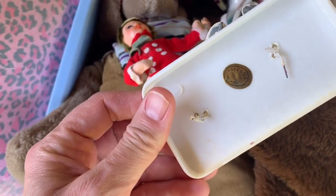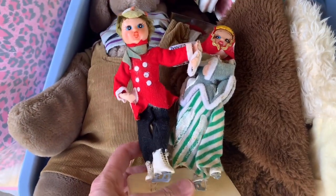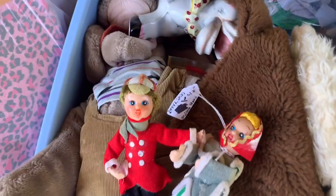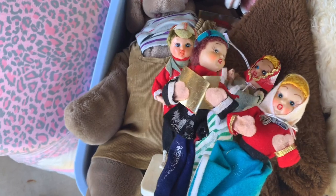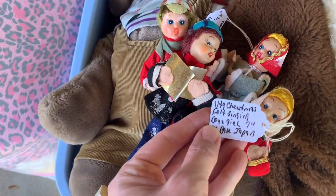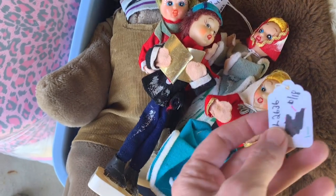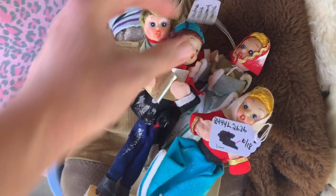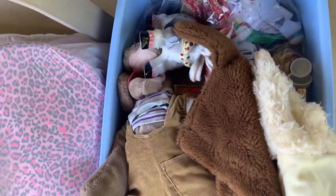These little guys are, I believe, made in Japan — and I love made in Japan, I tell you guys that all the time. They're felt and I have two of them, they're super cute. Everything is tagged and these items were sitting in her booth and did not sell, so I paid a dollar each for those. I definitely think I can make some money on those.